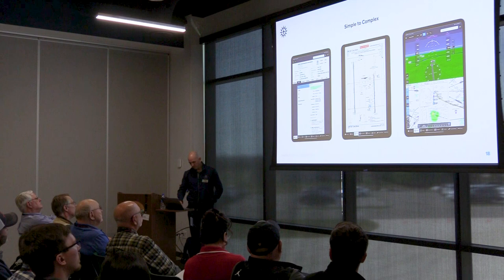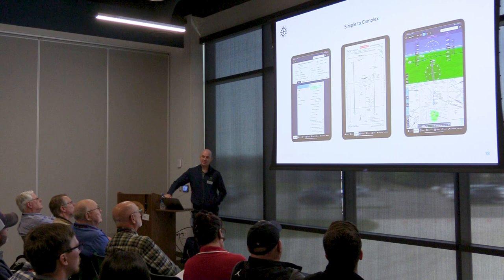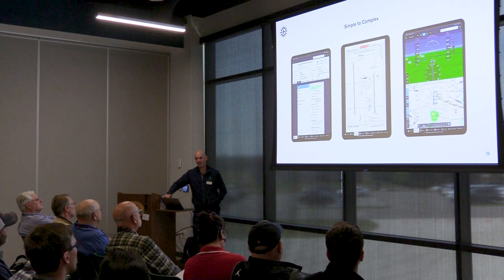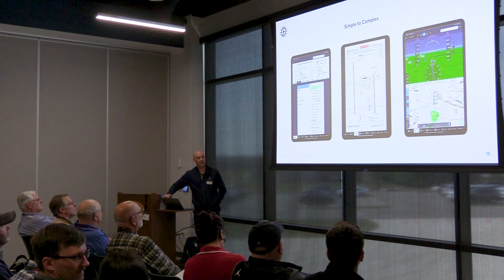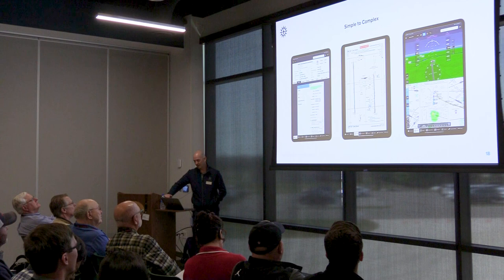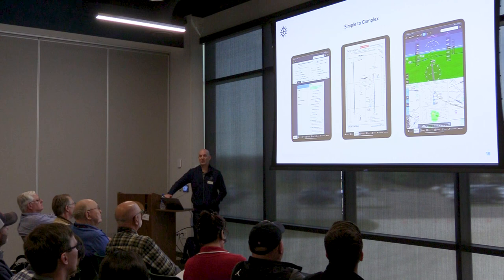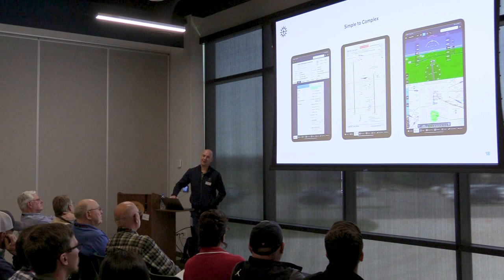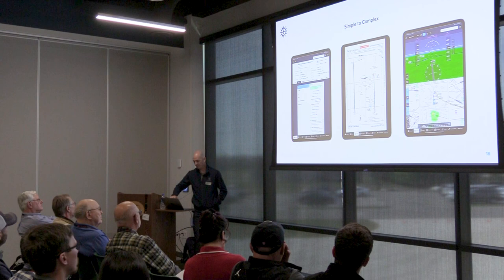When teaching ForeFlight, move from simple to complex — that's right out of the fundamentals of instruction. With a new student, don't start right away with synthetic vision overlaid on a map layer. Start with simple airport information: the weather, what's needed, things appropriate to the level of training. Encourage students to stay within the guide rails of their training and not get too far out. It's easy to get paralyzed by the amount of information ForeFlight provides — train them to move at an appropriate pace.